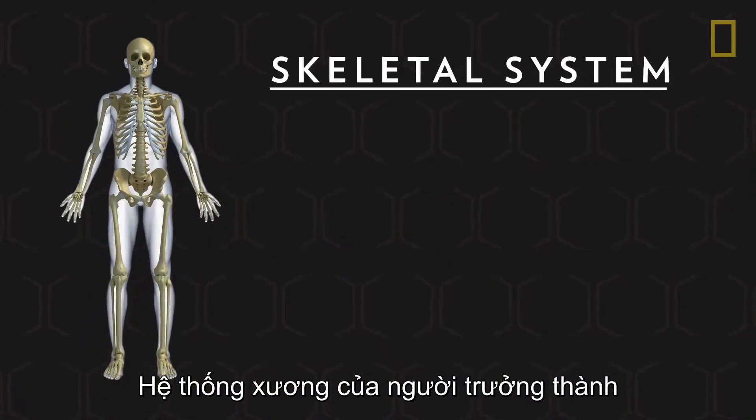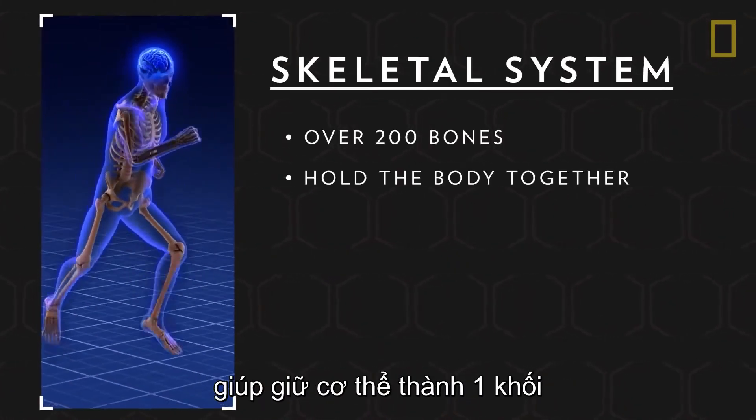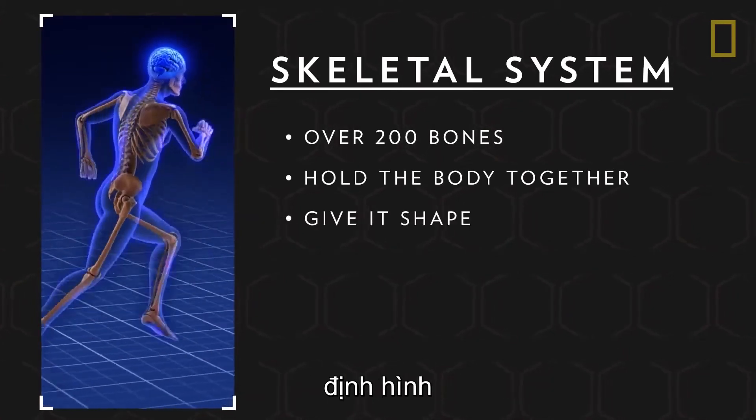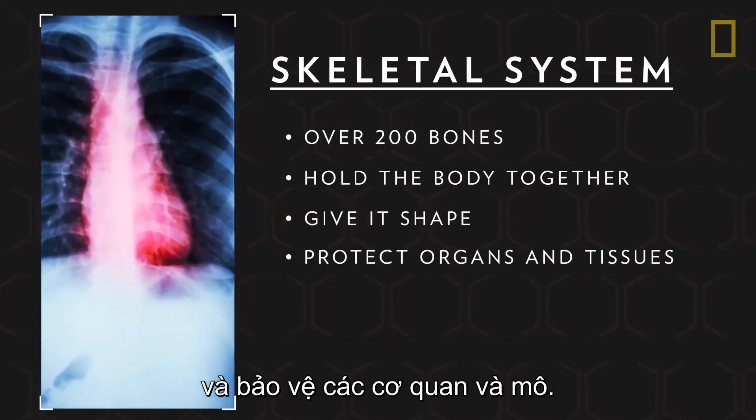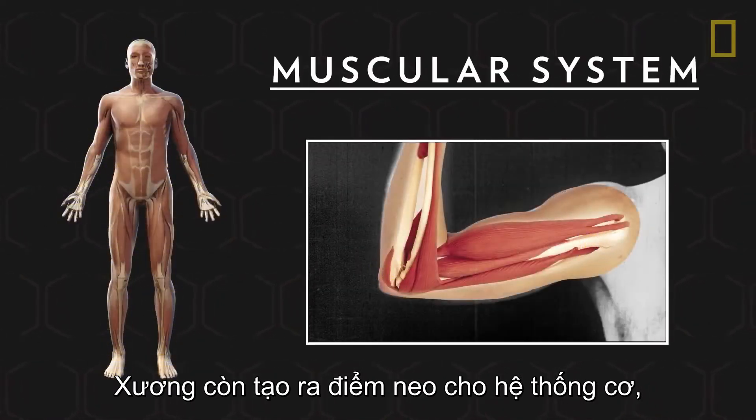The adult skeletal system is a framework of over 200 bones. They hold the body together, give it shape, and protect its organs and tissues. The skeleton also provides anchor points for the muscular system.